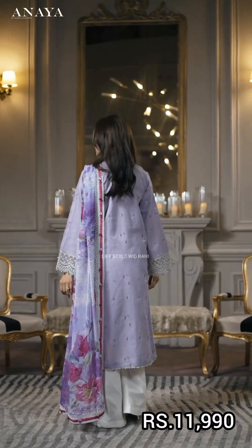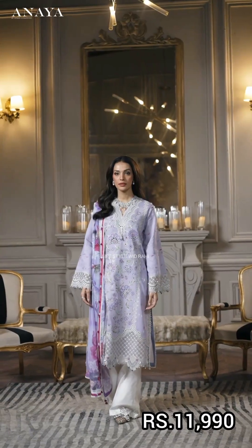It has a hem border and comes with a tight cotton cambrick trouser.